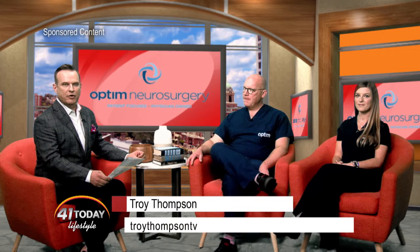Welcome to 41 Today Lifestyle, everyone. I'm Troy Thompson. I'm in the studio today with Dr. Stevenson and nurse practitioner Lauren from Optum Neurosurgery. Today we're talking all about peripheral nerves. Welcome to the show, my friends. Okay, peripheral nerves — explain to everyone what they are, because I don't know either. What use are they in our body?